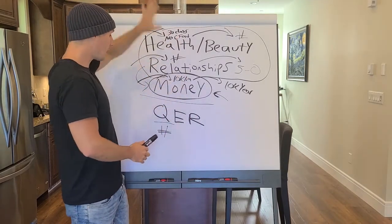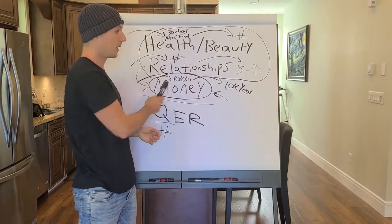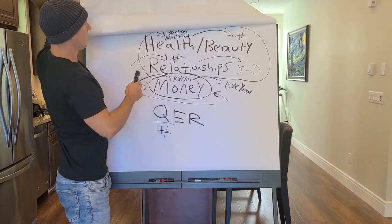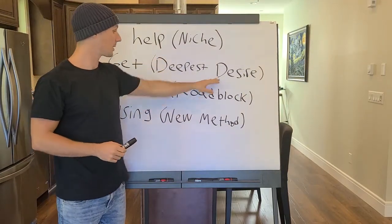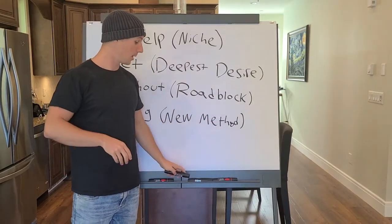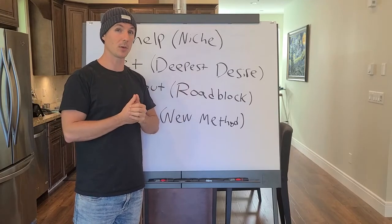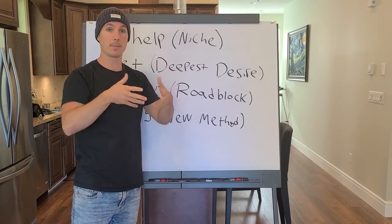So if you're trying to make a course about anything other than these three categories, think again. If you haven't watched my other video on the RMS framework, I'll walk you through how to get clear on your messaging once you pick a niche — how to pick a deep desire, a roadblock, and a new method for your marketing messaging so you can sell your course much easier. I'll post a link in the description. For a complete free training on how I got started making over $60,000 a month, check out the link in the description.